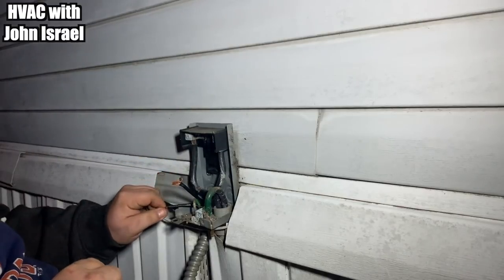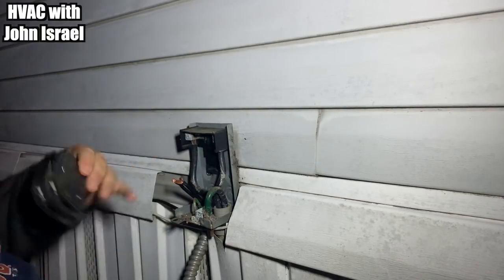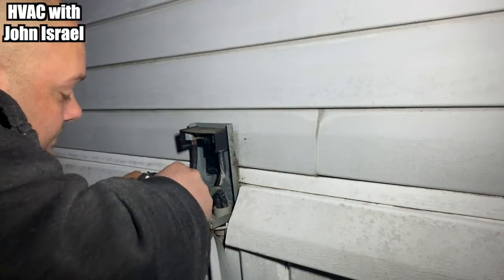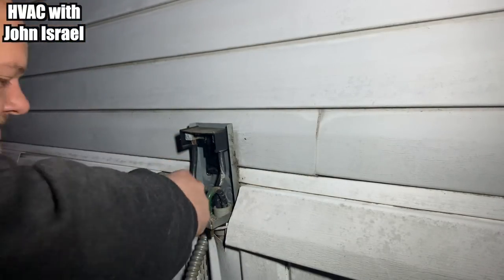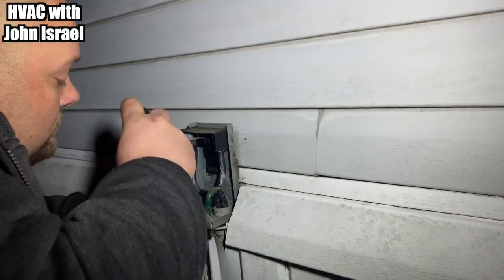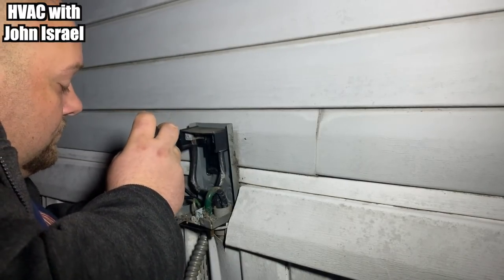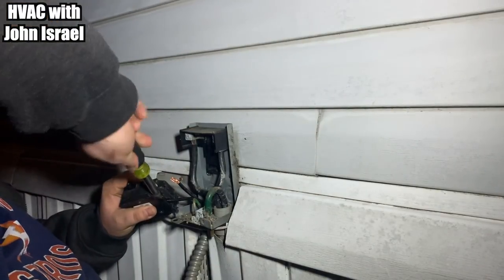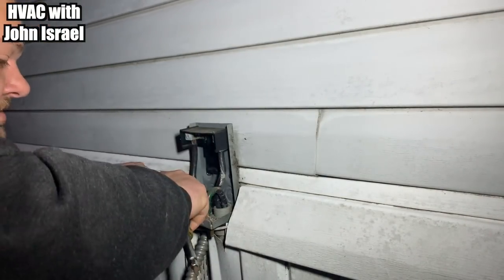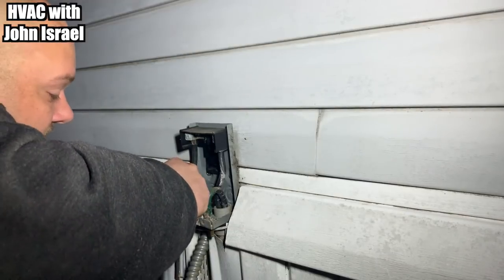There's not much slack in these wires, that's why I'm doing it like this. Normally you can just pop the breaker in there and then do it, but there's not much slack at all. You want to make sure you get those connections good and tight — I've seen some of them so loose I don't know how they stay on there.